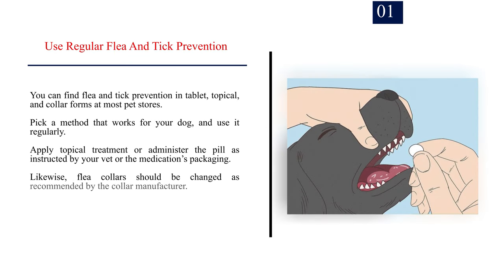Method 3: Preventing Future Flea Bites. Number 1: Use regular flea and tick prevention. You can find flea and tick prevention in tablet, topical, and collar forms at most pet stores. Pick a method that works for your dog and use it regularly. Apply topical treatment or administer the pill as instructed by your vet or the medication's packaging. Likewise, flea collars should be changed as recommended by the collar manufacturer.